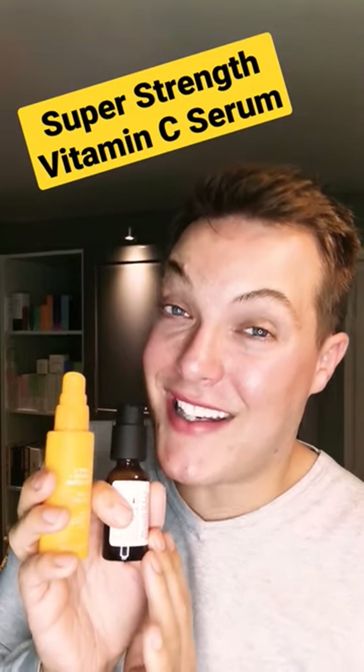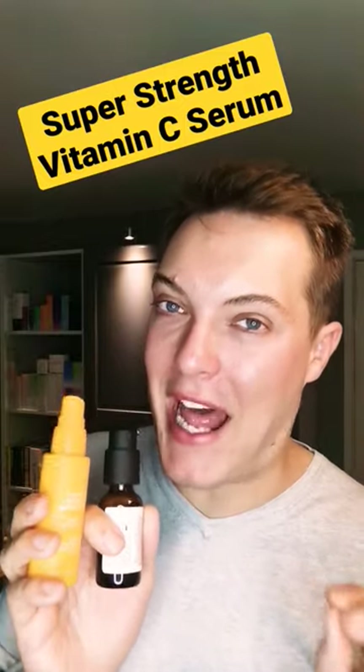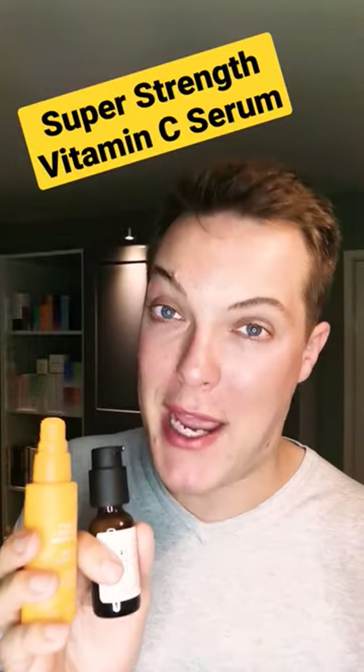Hey guys, welcome back to Bad About Skin. Today we are talking the most powerful vitamin C serums on skincare planet Earth. Now normally with vitamin C's, I'd say it's better to go for a lower concentration and invest for those long-term payoffs.